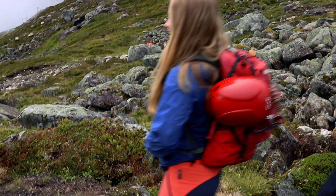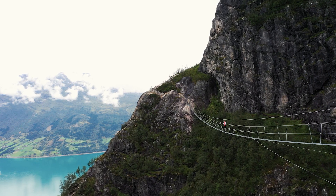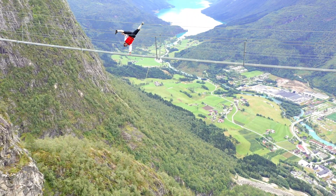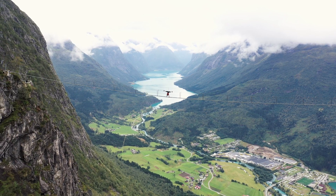We need our trusted guide — enter Anna. My name is Anna and I'm a guide here at via ferrata in Loen. I'm gonna show you the way to the bridge. Let's go!